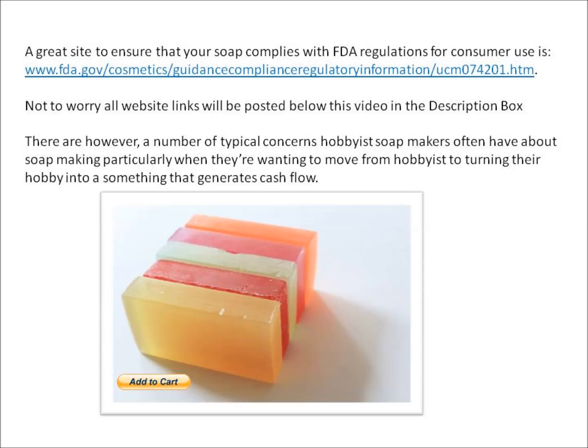A great site to ensure that your soap complies with FDA regulations for consumer use is www.fda.gov/cosmetics/guidance-compliance-regulatory-information/UCM074201.htm. All of the website links will be posted below this video in the description box.